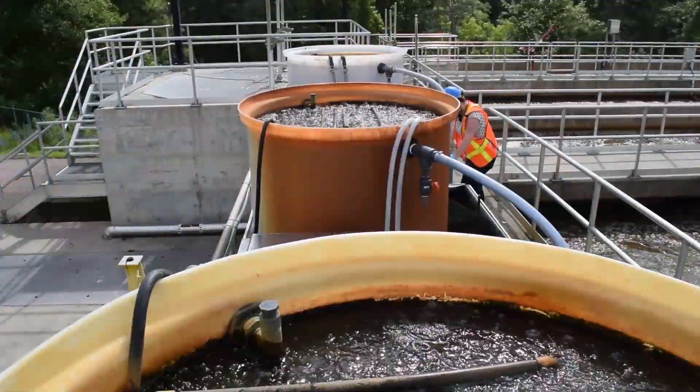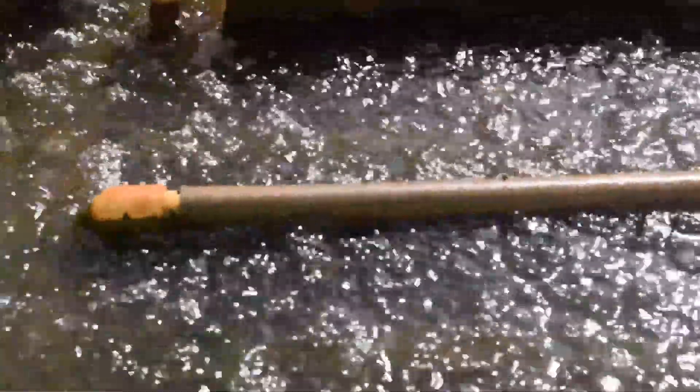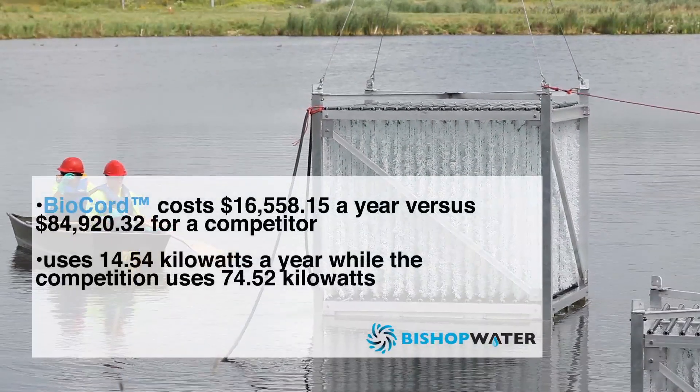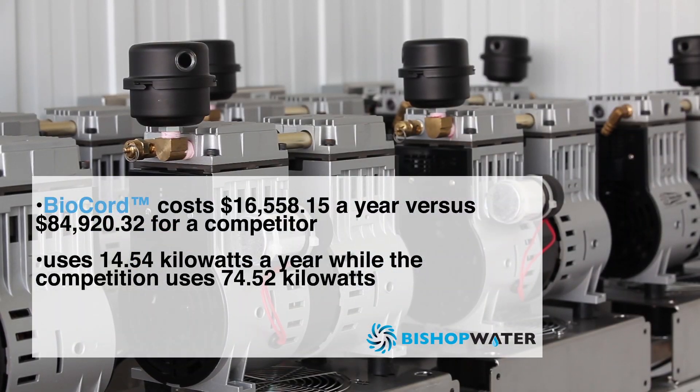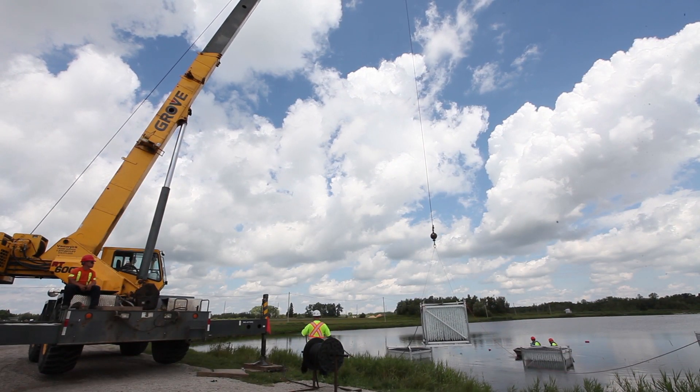Our Biocord reactors create more efficient oxygen transfer to bacteria with a lower energy usage than conventional systems. Biocord reactors are compact, efficient, and can be placed in existing lagoons to improve treatment capacity.